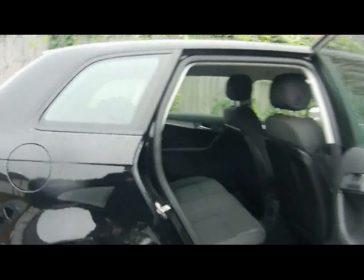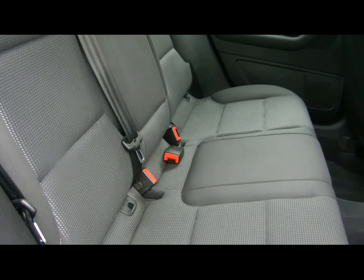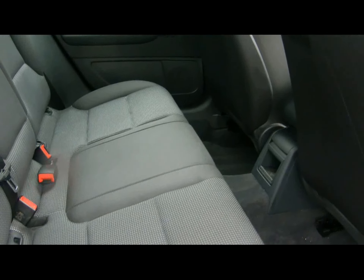In the back we've got a full cloth interior, very nicely looked after — there are no rips, tears or stains to any of the seats. Nice ISOFIX child seat supports on the bottom, as well as plenty of leg room.